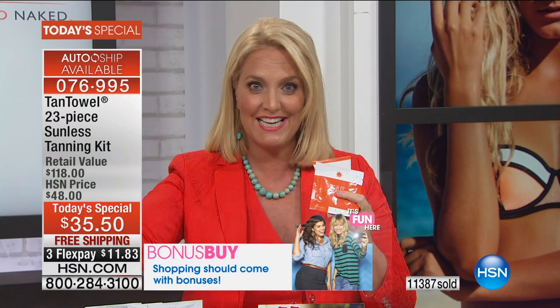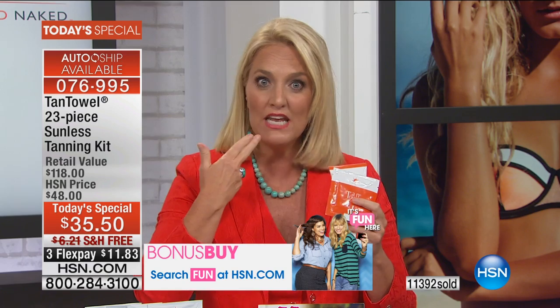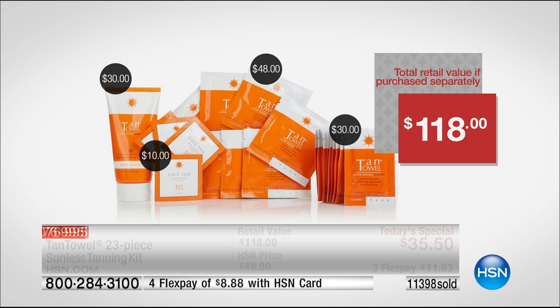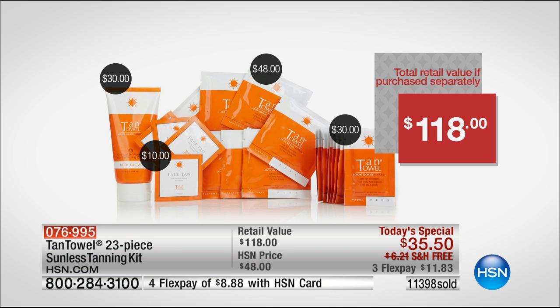You're receiving the full-size Body Glow — a $30 value. Just in the full body tan towelettes, you have a $48 value. We're also giving you four face tanning towelettes and 10 of the half-body towelettes. You get it all here today for one low price. Your future AutoShip shipments will only be $35.50. You are not going to pay $118 for these products ever again — as long as you stay on AutoShip, you get all 23 pieces for $35.50.